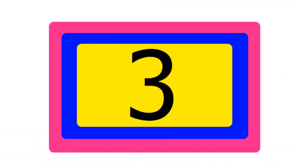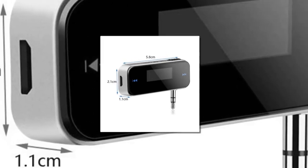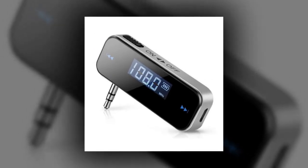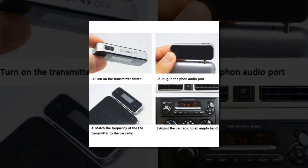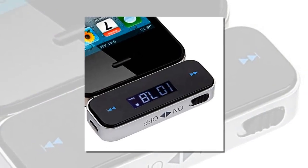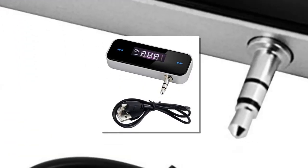Number 3 is Car FM Transmitter 3.5mm Smartphone. FM Transmitter for iPod, iPad, iPhone 4, 4S, 5, 5S, 6 Plus, 6S Plus, for Samsung, Sony, Huawei, ZME, or MP3 players, and mobile phones with a 3.5mm audio jack. Transmit your favorite tunes from your device to your car stereo.